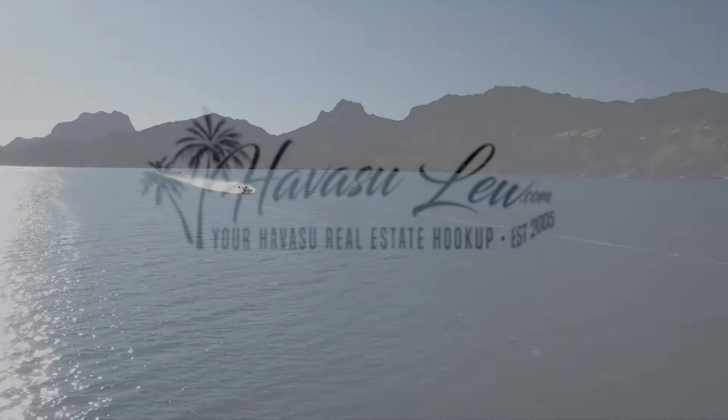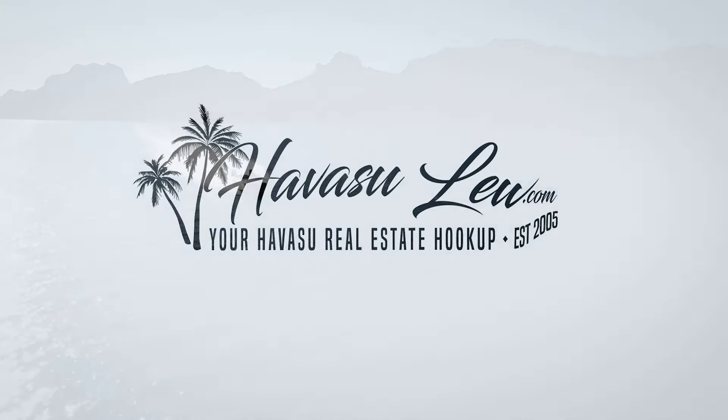Hey guys, Havasu Lu out in beautiful Lake Havasu, hoping you're having a great day so far. We're on our way to go check out a brand new listing. It's got a pool, sits on a nice corner lot, has tons of side RV and boat parking. Hang out with us, check it out too, and I'll talk to you in a minute.